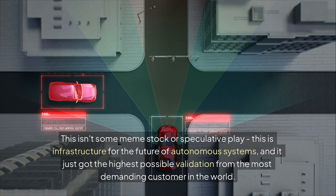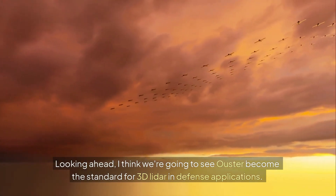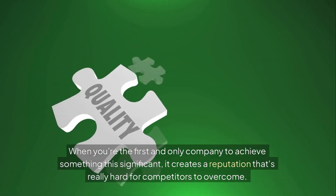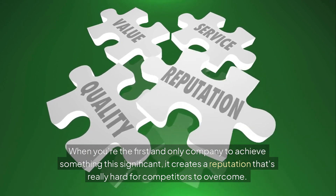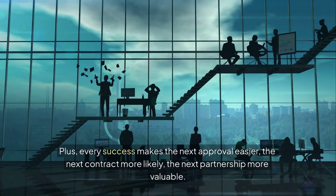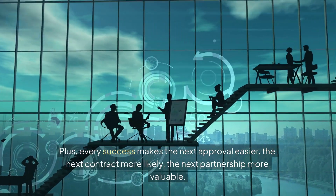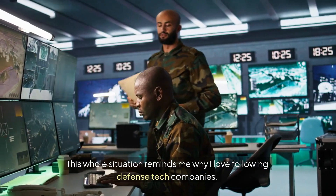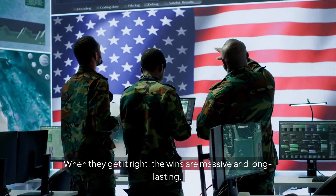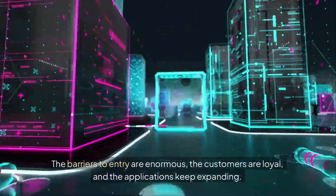This just got the highest possible validation from the most demanding customer in the world. Looking ahead, I think we're going to see Ouster become the standard for 3D LiDAR in defense applications. When you're the first and only company to achieve something this significant, it creates a reputation that's really hard for competitors to overcome. Every success makes the next approval easier, the next contract more likely, the next partnership more valuable. The barriers to entry are enormous, the customers are loyal, and the applications keep expanding.